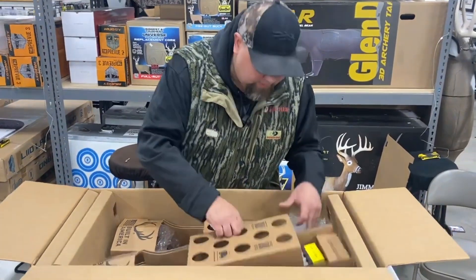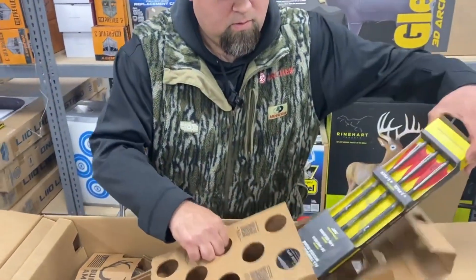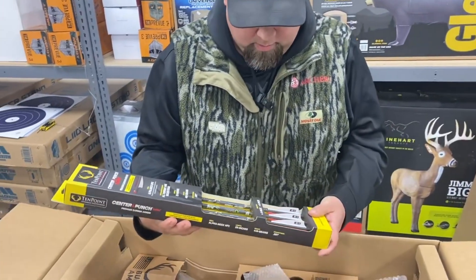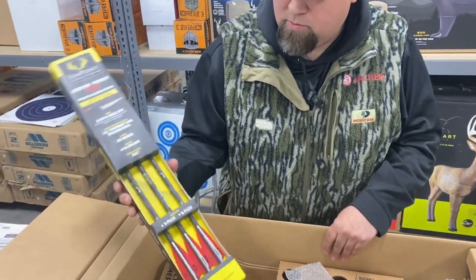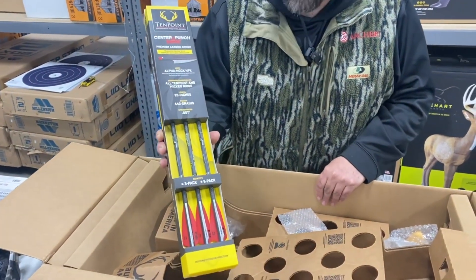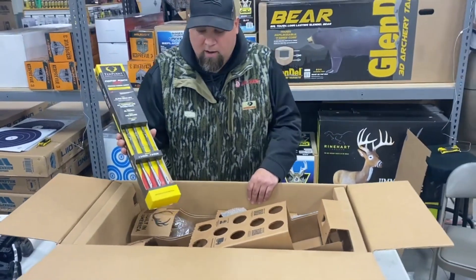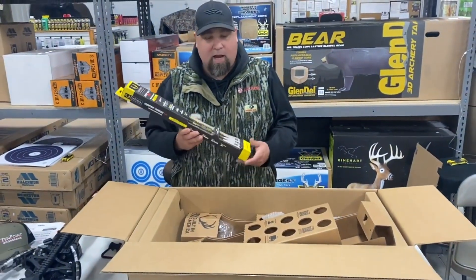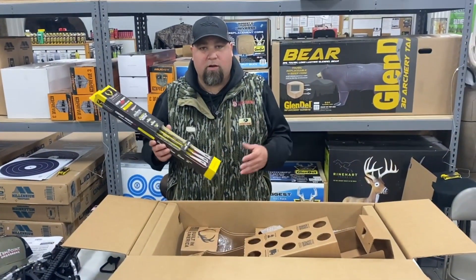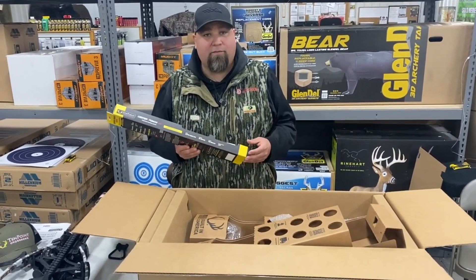Last but not least, we're going to have a six-pack — a three-pack of those new Center Punch HPX Knox arrows, specifically designed for the trigger system on the TRX and the TX 440. Great arrows, .001 straightness, high performance — the straightest arrows you're going to find. That's a quick overview of the TenPoint TRX 515.